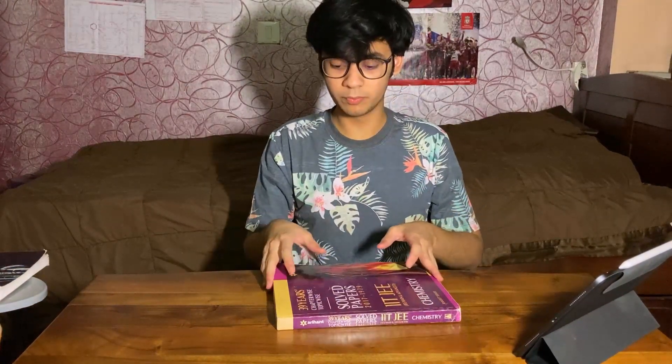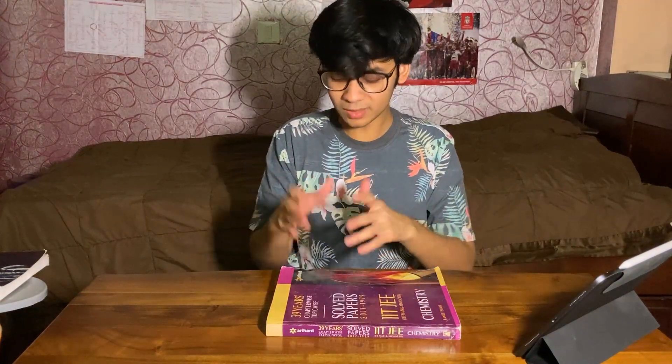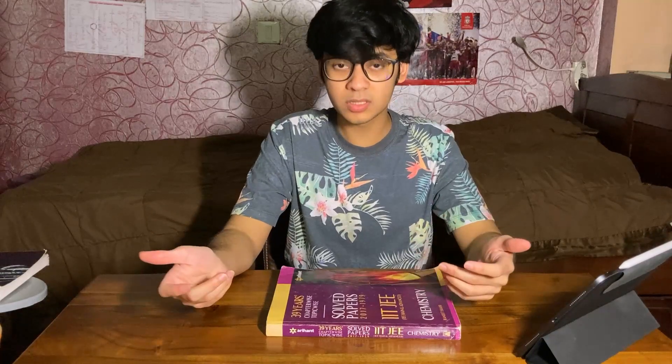I'd like to end this video by sharing one last thing — the most important series of books you can have regardless of subject: solved previous year questions. Everyone knows how important previous year questions are, not only to test yourself but to also realize the kinds of questions that appear in the actual exam. No matter what the publication, just go on Amazon and search for any chapter-wise or topic-wise solved papers and buy them. The publication doesn't really matter for solved papers, but reputed publishers like Disha or Arihant will be great. Make sure you have those for every subject.